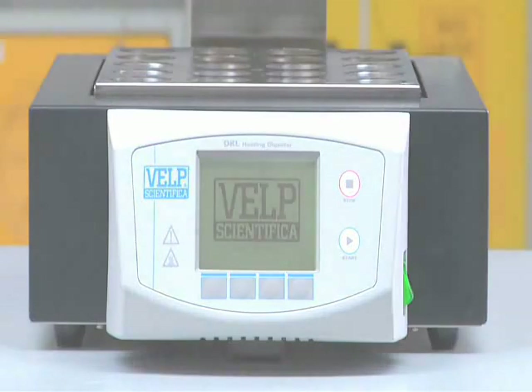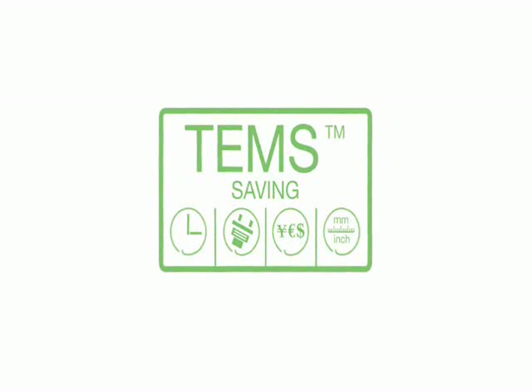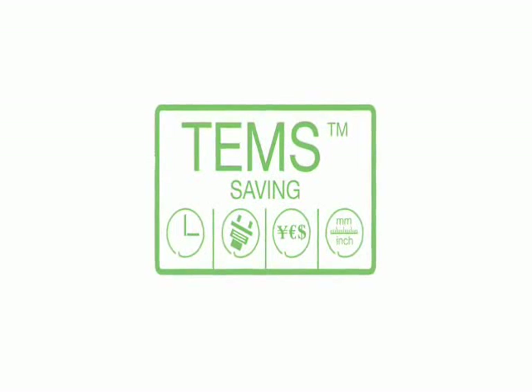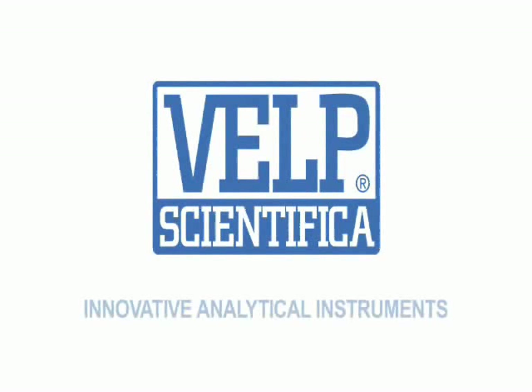The DKL Series incorporates the exclusive TENS technology for conspicuous savings in terms of time, energy, money, and space. Valp Científica — Innovative Analytical Instruments.